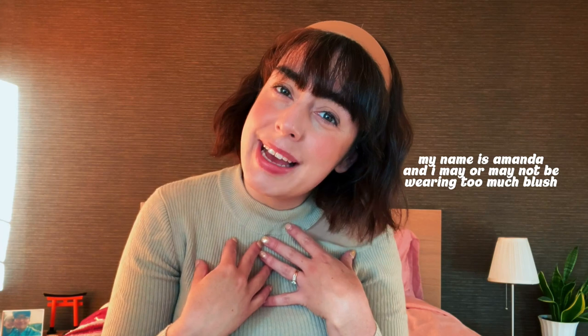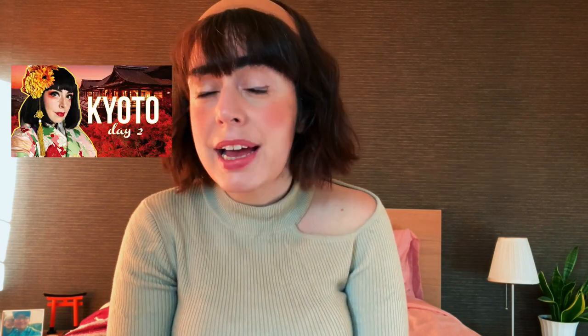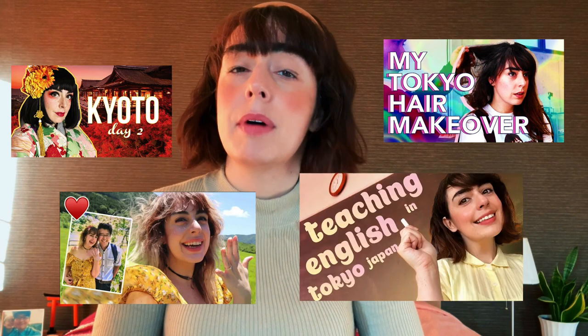If you guys don't know me already, my name is Amanda. I make videos about Japan — what's trending in Japan, lifestyle in Japan. I'm also a teacher in Japan who isn't quite as jaded as some teachers may be here. So I am a happy teacher in Japan. If you're interested in that kind of content, please consider subscribing.